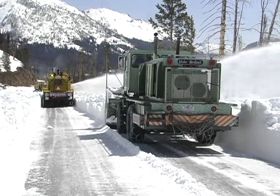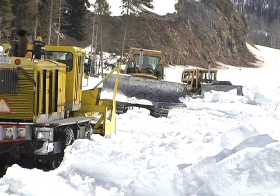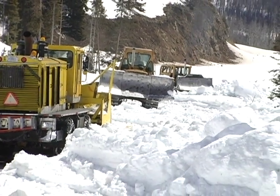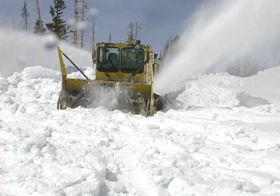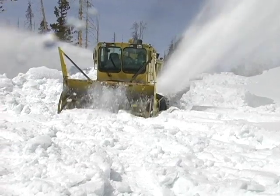What we're doing is the snowblowers are coming up, the cats get ahead of them and take the snow down to a level where the blowers can come along. The lead guy comes and then the other blowers will come in behind them.